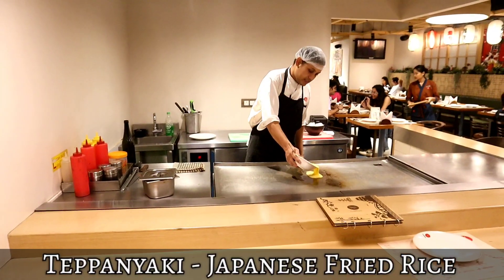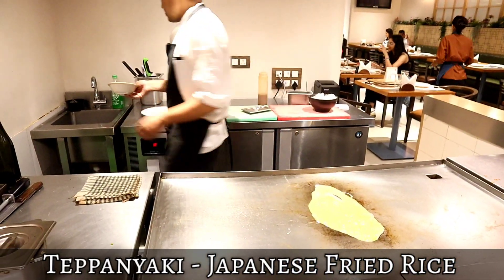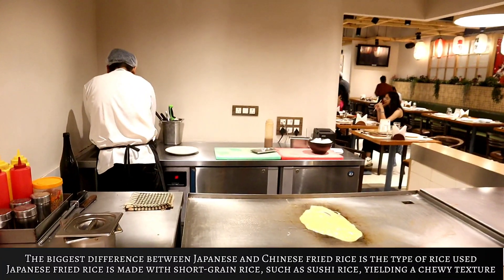You are watching my kind of productions. I am right now here at Origami in BKC, Bandra Kurla Complex — a fine dine restaurant. Here on the live counter, the chef is making fried rice.